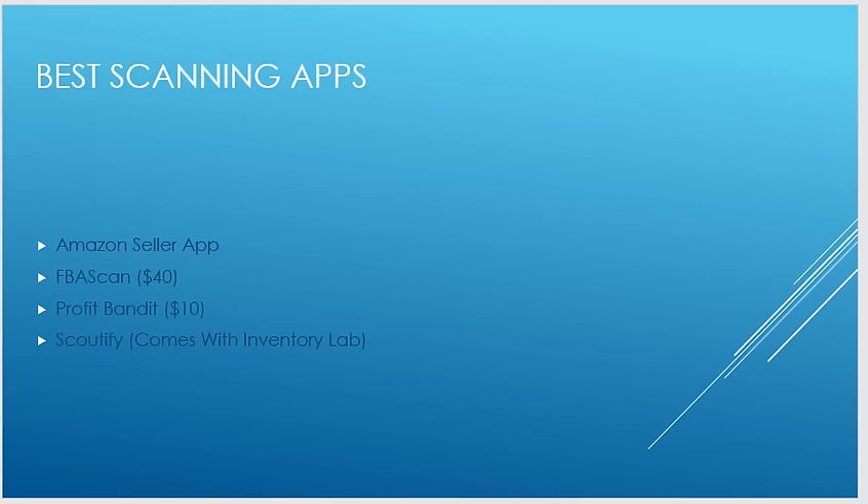The best scanning apps — whether Android or Apple — the first is the Amazon Seller App. It comes with your Amazon seller account, which costs around $39–$40 per month. The app itself is free but comes with that paid membership. In my opinion it is the best one because it is the most up-to-date.